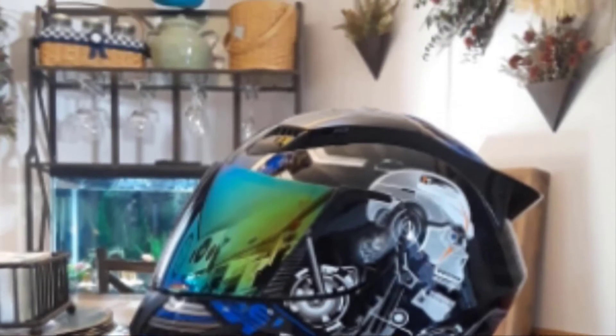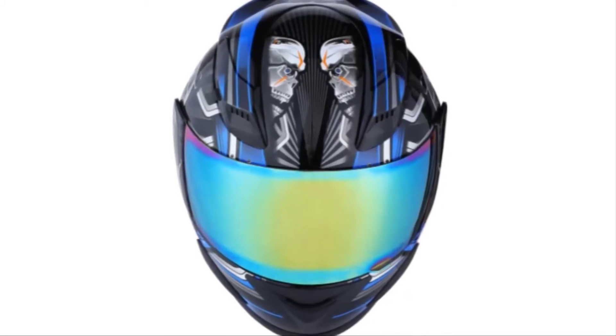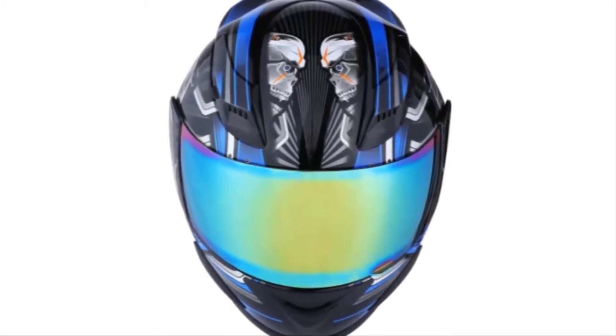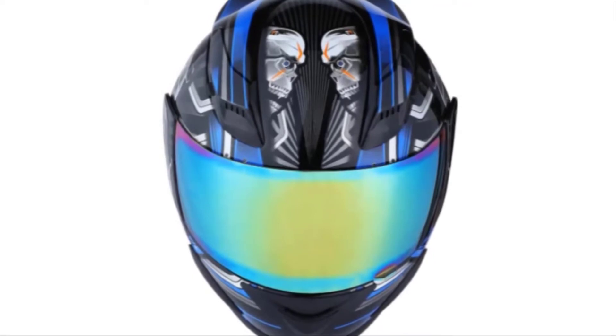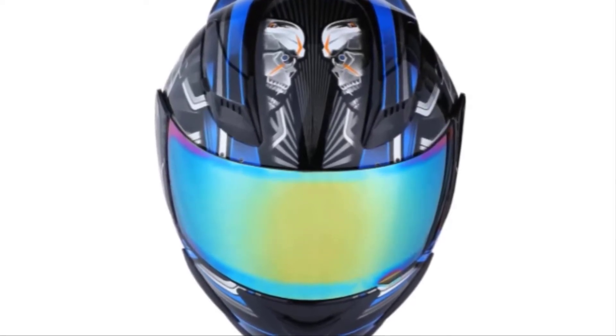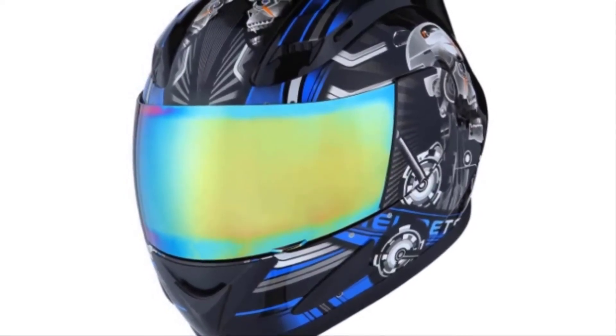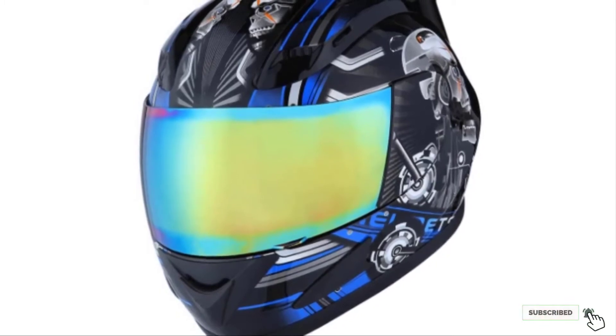One downside of this helmet is that it can be loud, which tends to happen more at higher speeds. So if you just like to cruise, this shouldn't be an issue. The tinted visor can cause low visibility in low-light driving conditions; however, this isn't unique to this helmet and can happen with all tinted visors. If this is your desired product, please check the link in the description below.